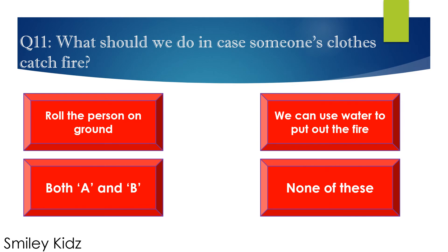Question number 11. What should we do in case someone's clothes catch fire? Options are: A. Roll the person on the ground, B. We can use water to put out the fire, C. Both A and B, and D. None of these. Your time starts now.